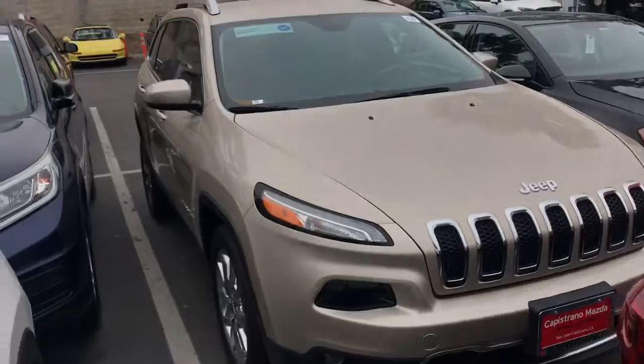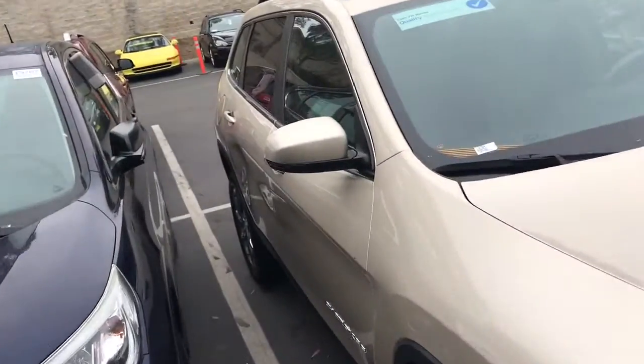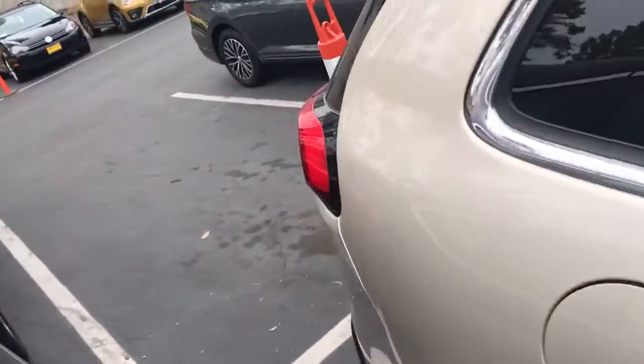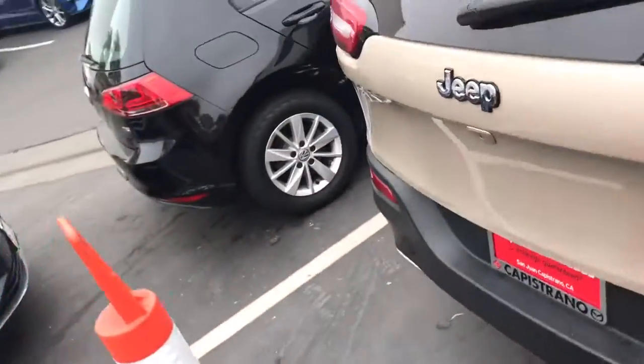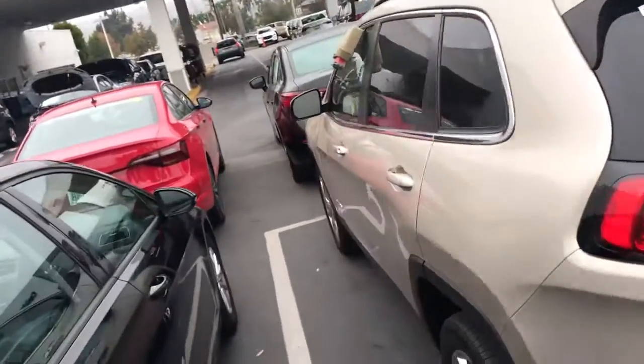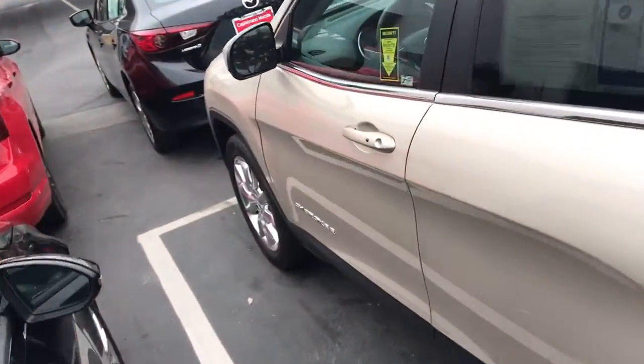Hi Jonathan, this is AJ from Catistrano Mazda. Thank you so much for your inquiry. Let me show you a bit more of the nice Jeep Cherokee that you're interested in — gorgeous Jeep Cherokee Limited, beautiful car, really clean. Perfect for tackling the road and also cruising around in the city or on the freeway.